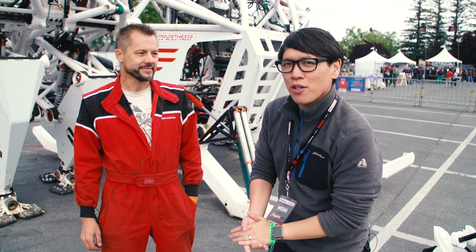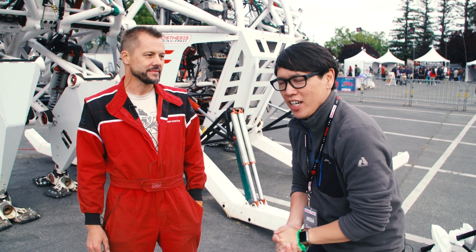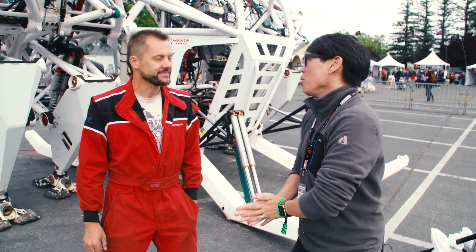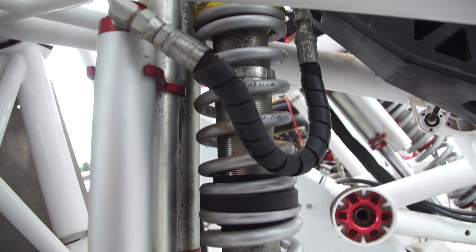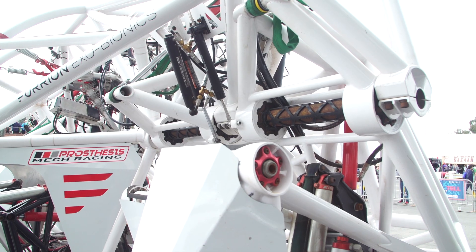Hey everybody, it's Norm from Tested here at Maker Faire 2018. This is Jonathan Tippett, who is close to fulfilling his dream of building a giant exosuit mech. This is the Prosthesis.